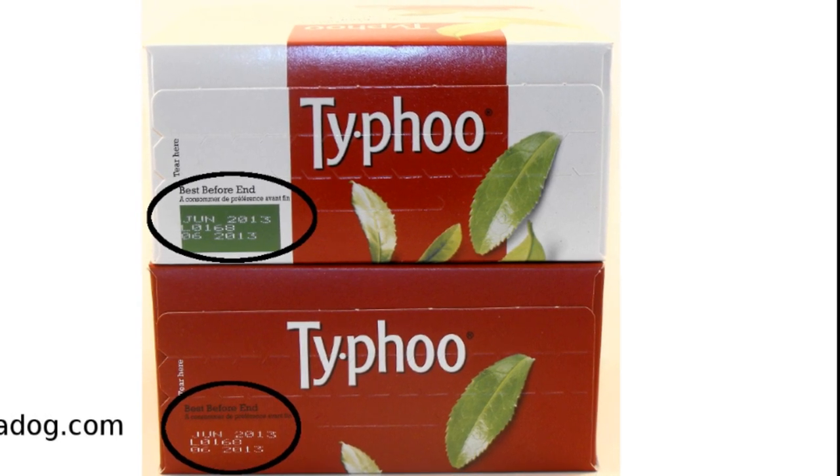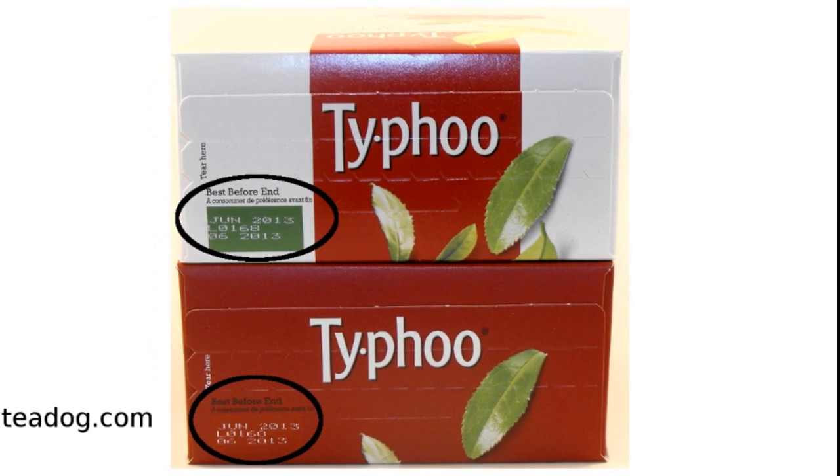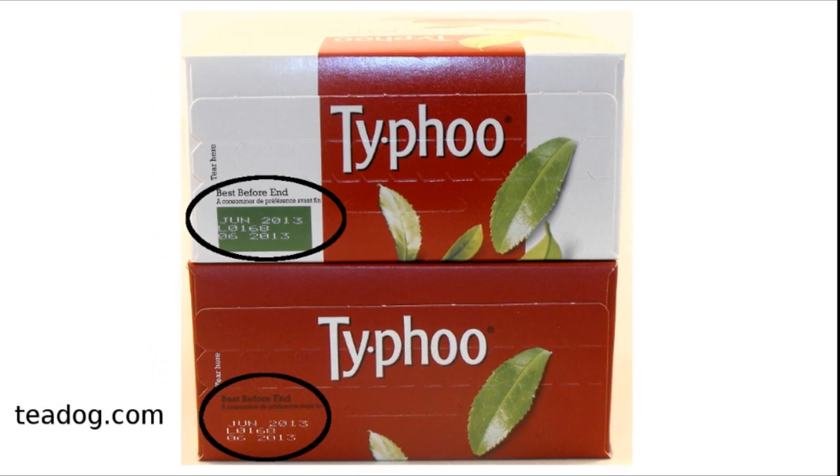If buying online, make sure the date is provided. For a complete selection of authentic Typhoo teas, please visit tdog.com.